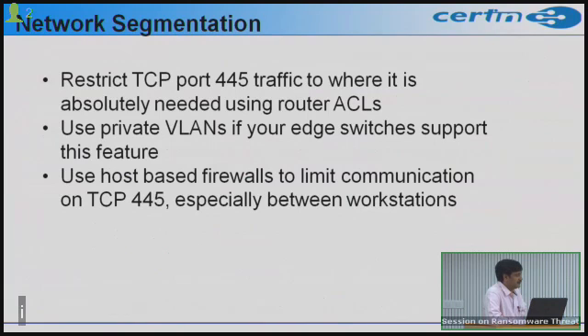At the user level, users should disable the SMB v1 protocol. Guidance on how to disable it is available on our website, as well as a specific Microsoft article advising disabling SMB version 1 on Windows systems.